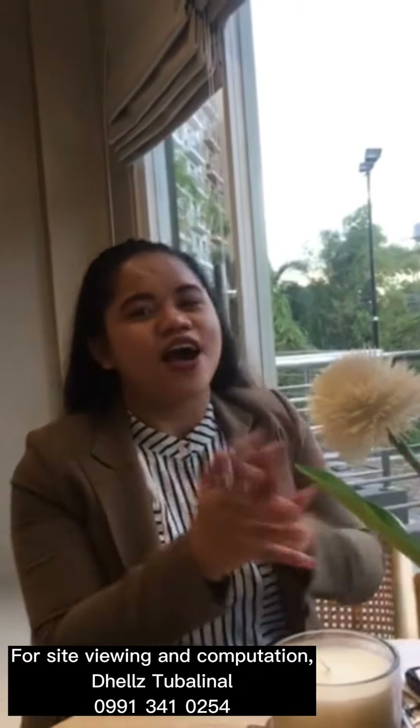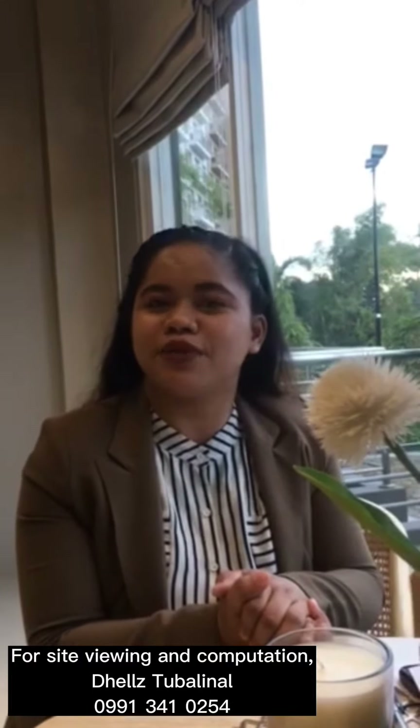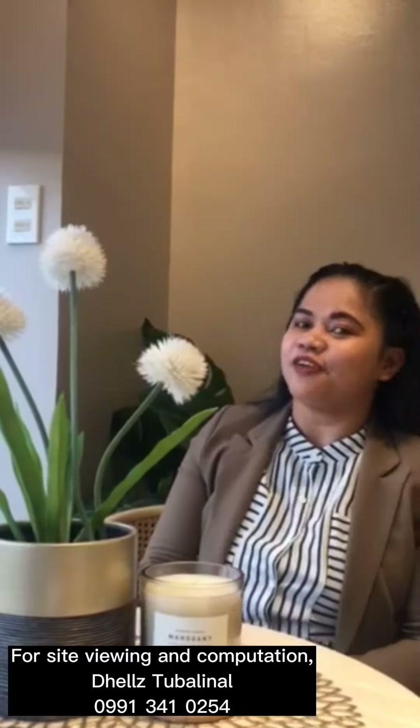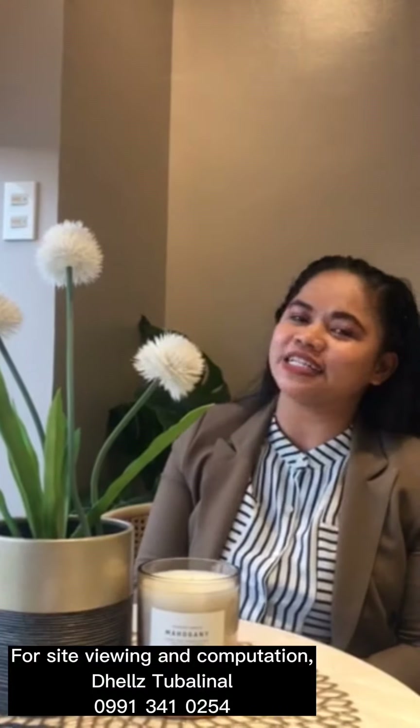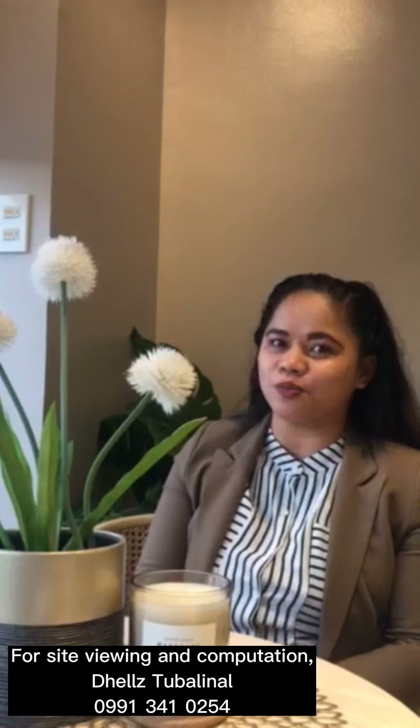So, there you have it — our tour to the studio unit of Woodsville Crest here in Merville, Parañaque. If you want to discover, experience, and live in an oasis, let me help you to start with your home investment.